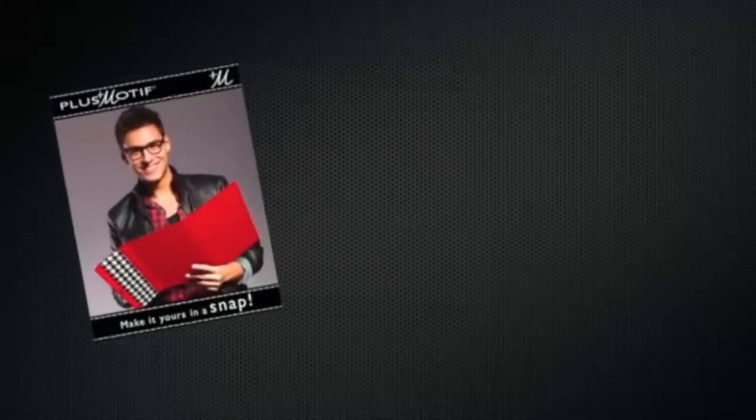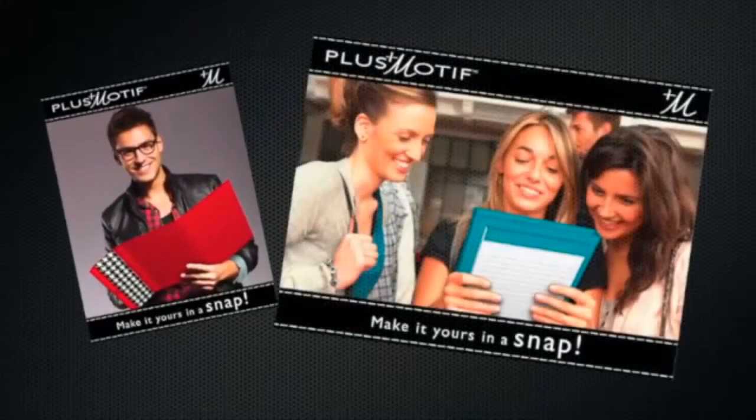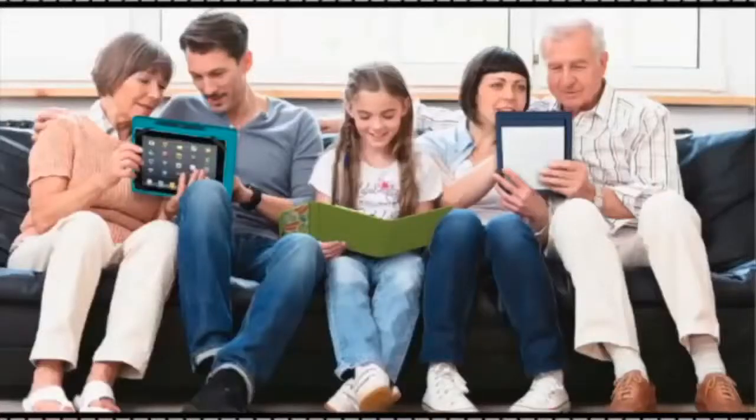All cases come with a refillable color-coordinated lined notepad. Along with those fabulous case colors, Plus Motif allows you to be the stylist.